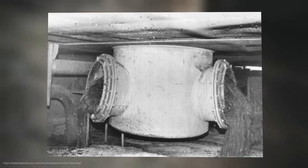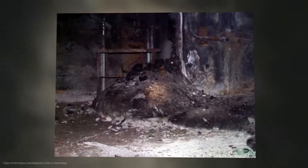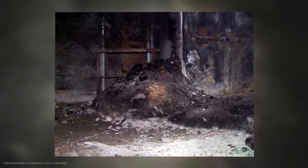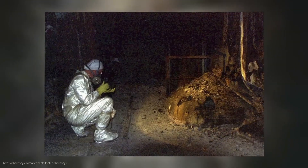About two days after the explosion, this molten mass flowed into a room beneath the reactor — room 217-2. There it slowly cooled and solidified, forming this nightmarish structure that, due to its wrinkled gray surface and massive shape, resembles an elephant's foot.